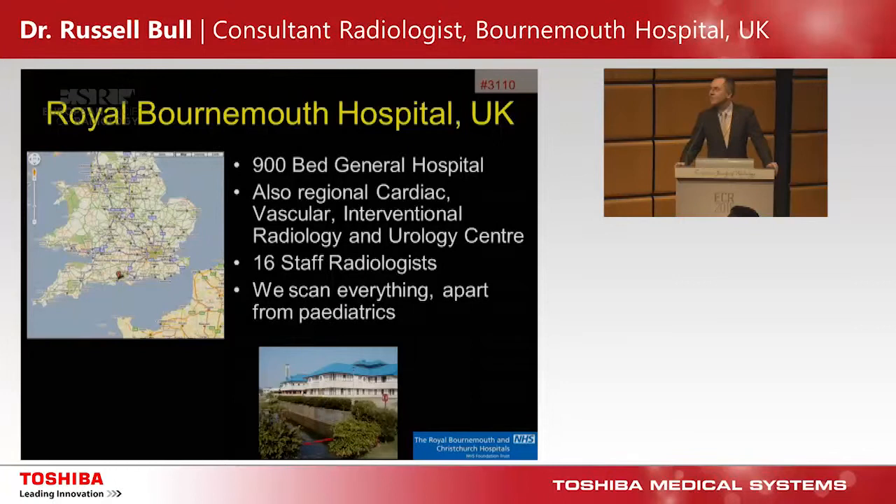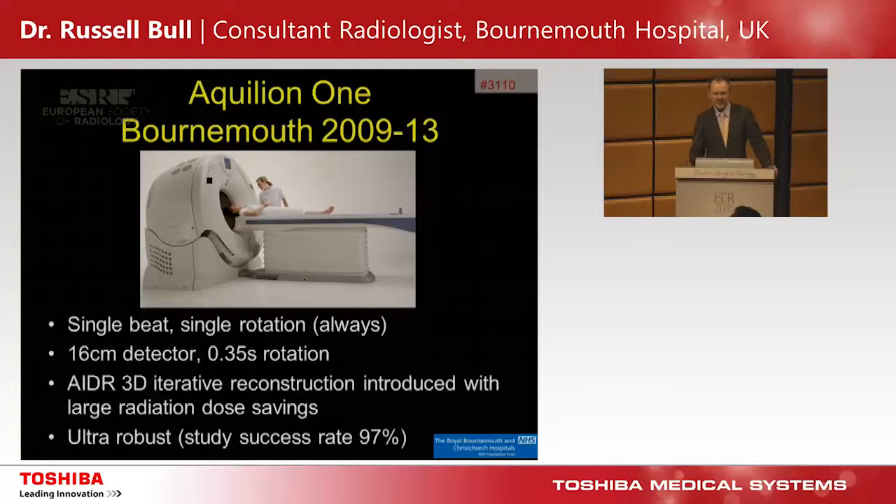Bournemouth Hospital — no one knows where Bournemouth is. It's basically on the south coast of the UK. It's a big general hospital, 900 beds. It's also the regional cardiac, vascular, interventional radiology and urology centre. We've got 16 staff radiologists and we scan everything apart from paediatrics — everything apart from children.